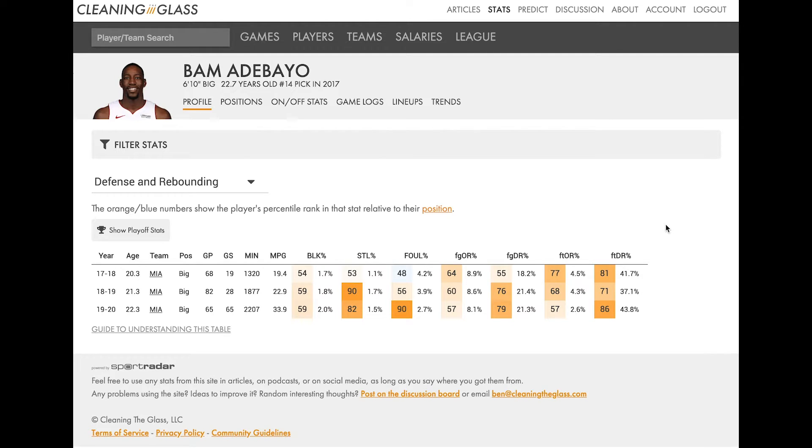That said, at first glance we can get one piece of information, which is that there is no blue in this table — basically nothing that Bam does in defense and rebounding that has been particularly below average. That's true throughout his career.